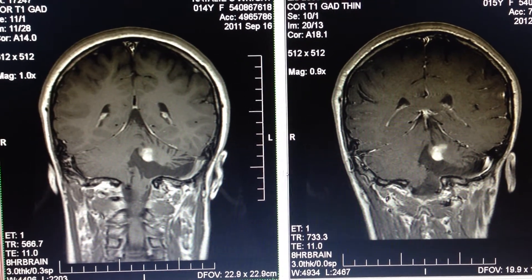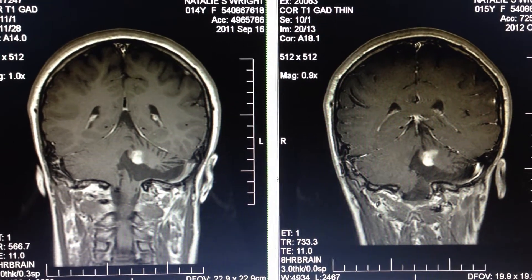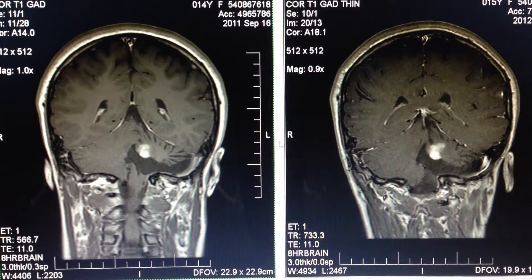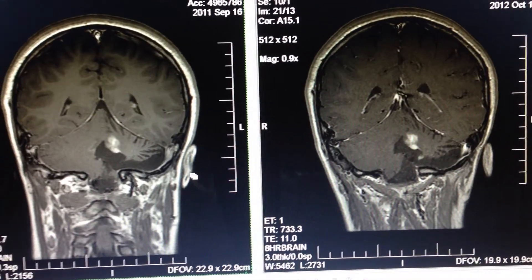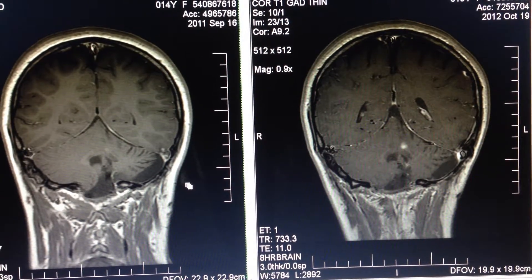On the right hand side we have Natalie's MRI from October 19th, 2012, and on the left hand side from September 16th. Scrolling through each one of these images, you can see the difference between the right hand and left side.